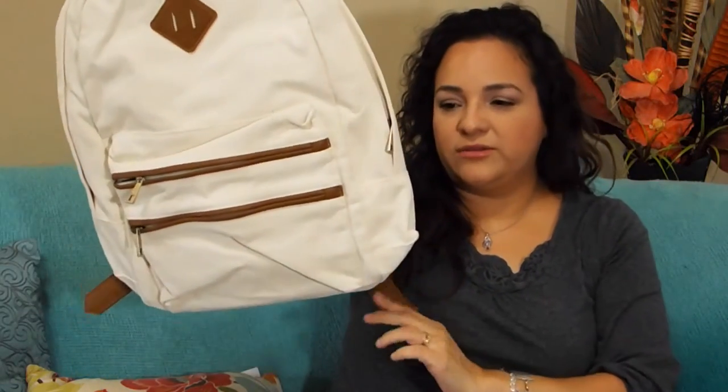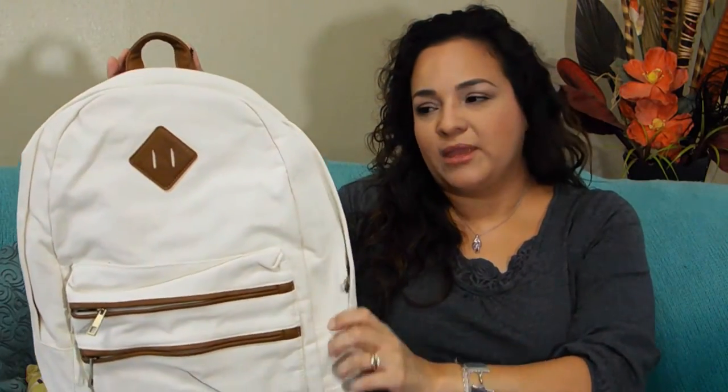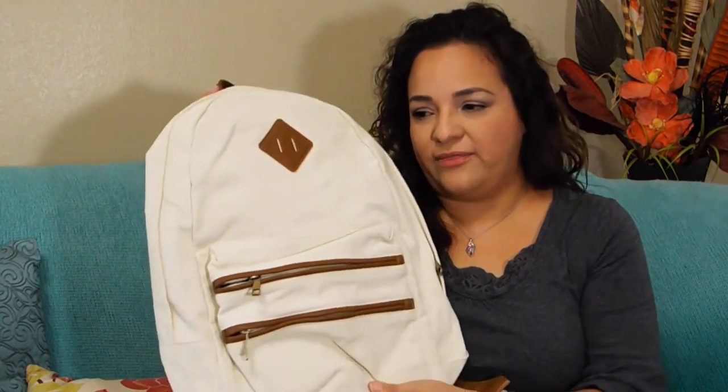Then we went to Forever 21 to see what my daughter would find. She didn't really find any clothing she liked, but she did see this backpack — it's like a beige cloth one — and they had it for $18, so we got that. While waiting in line to pay, they had some fashion watches and she went ahead and picked out this rose gold one for $15.